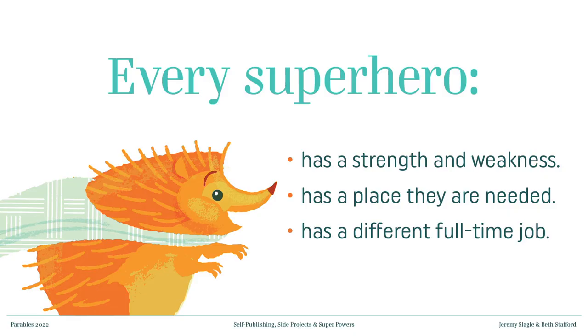Every superhero has a different full-time job. Think Clark Kent — did he need to work at the Daily Planet? No, but he still did. We all have things we have to do. But they do what they feel called to do on the side. The word vocation comes from the Latin word 'to call' or your calling. The job that makes you money right now might not be your actual calling, and your side project might not be something you get to do in your normal job. They don't have to go hand in hand.